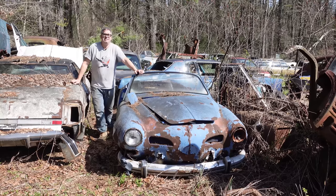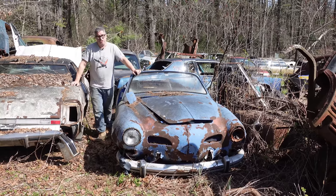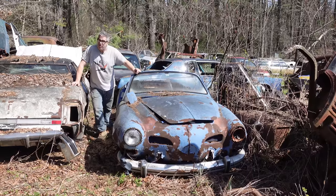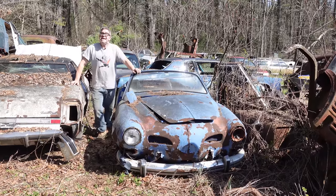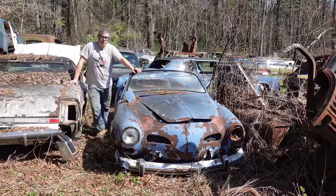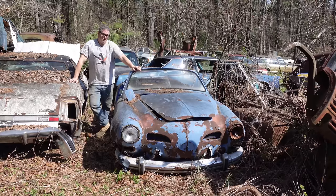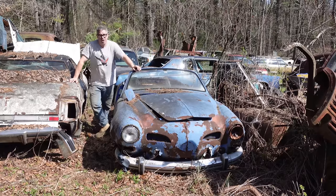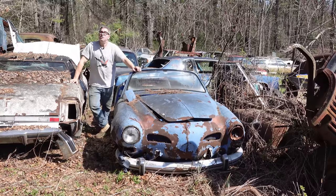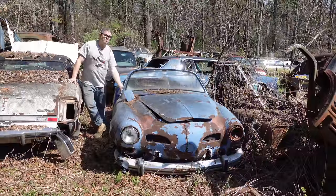The Karmann Ghia arrived in 1956 and was built through 1974 with minimal changes. But the Cabriolet or Convertible arrived in 1958, a couple of years into the run, and was also built through 1974. In total, Volkswagen built roughly 445,000 Karmann Ghias, of which only 81,000 — a fraction — were convertibles like this one. Pretty rare stuff.